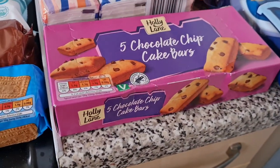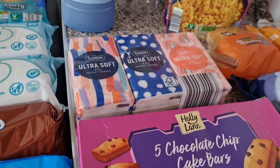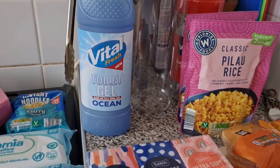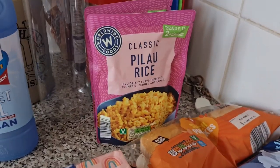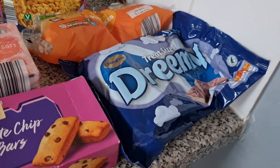We've got some chocolate digestives, some malted milk, some chocolate chip cake bars which both the girls love, some tissues for the school bag and for the car, some toilet gel, two packs of pilau rice, some pancakes, and some dreamy bars for the girls.